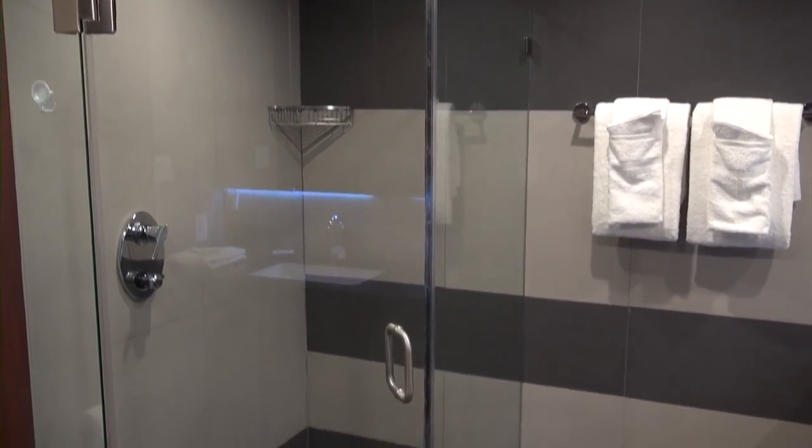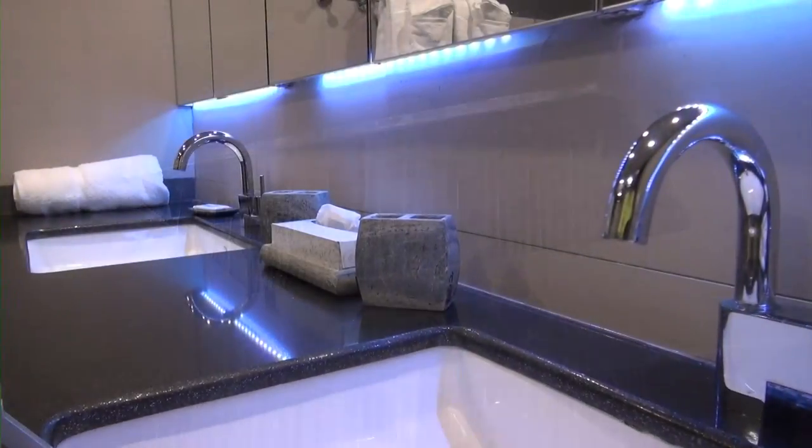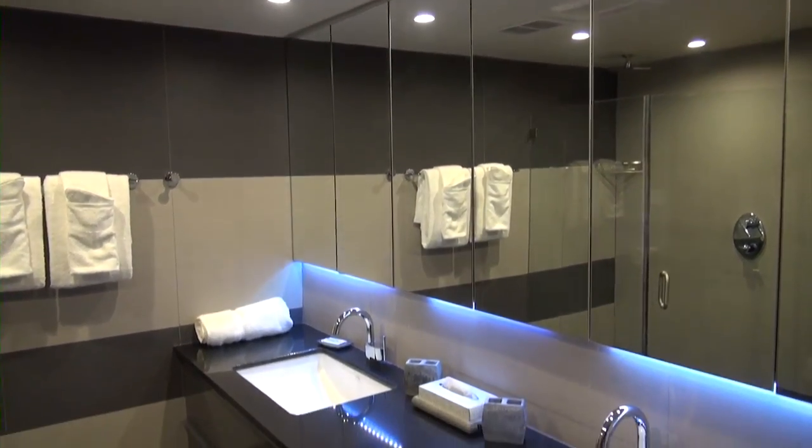The updated bath features a roomy glass-enclosed shower including a rain shower head and double sinks. Both bath and beach towels are provided. Just bring a toothbrush and you're set.